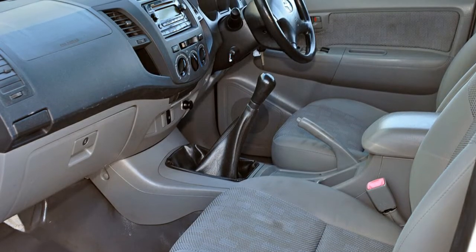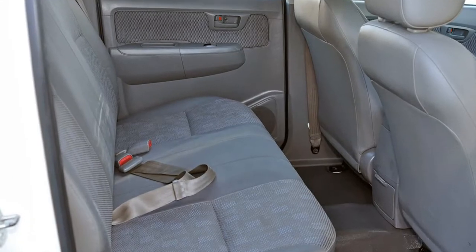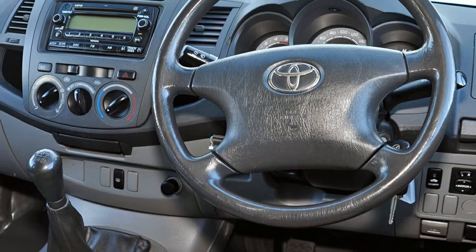Remote central locking, power steering, a CD player, power mirrors, and more. If you're looking for a first-rate vehicle, this could be yours today.